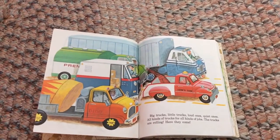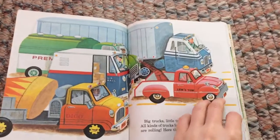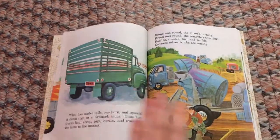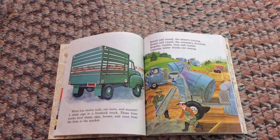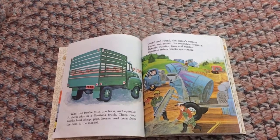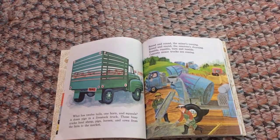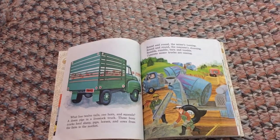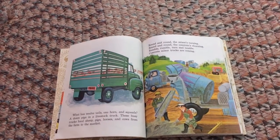The trucks are rolling — here they come! What has 12 tails, one horn, and squeals? A dozen pigs in a livestock truck! These busy trucks haul sheep, pigs, horses, and cows from the farm to the market.